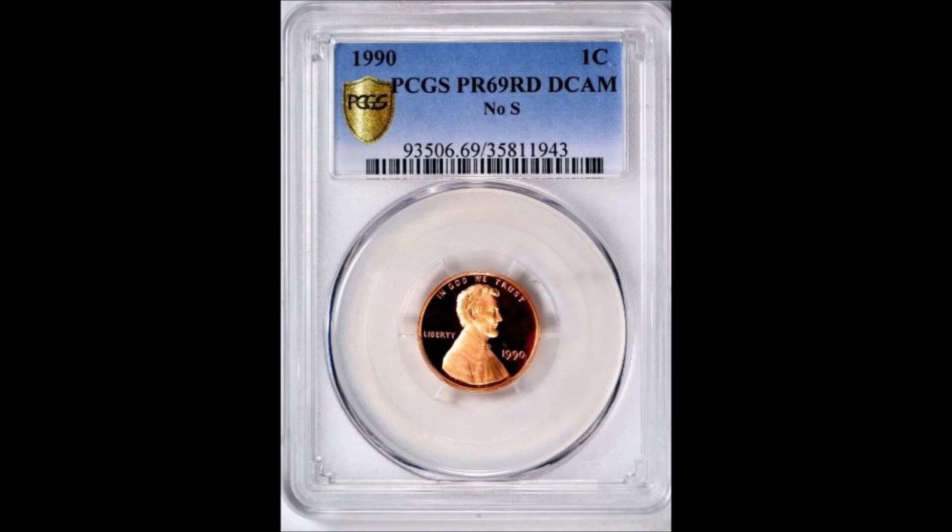I also want to shout out Eagle Eye Coin — that's Rick Snow's eBay store. He is the host who sold this coin. Some of you may know him as the foremost expert in Indian Head cent attribution. Check out his website and eBay store at eerc.com if you're into Indian Head cents. He's a wonderful guy.